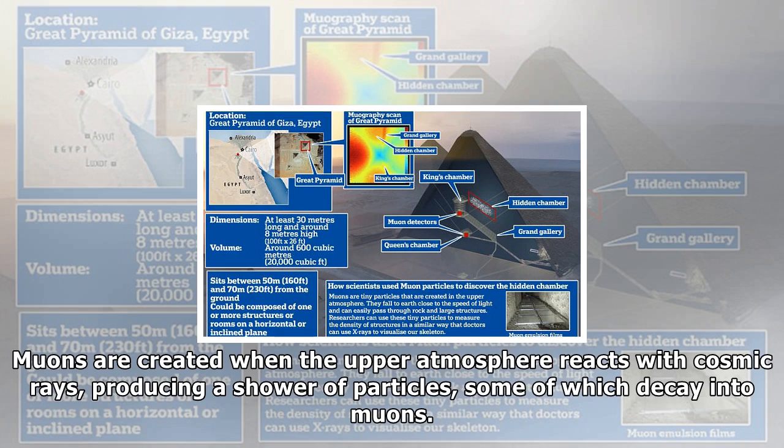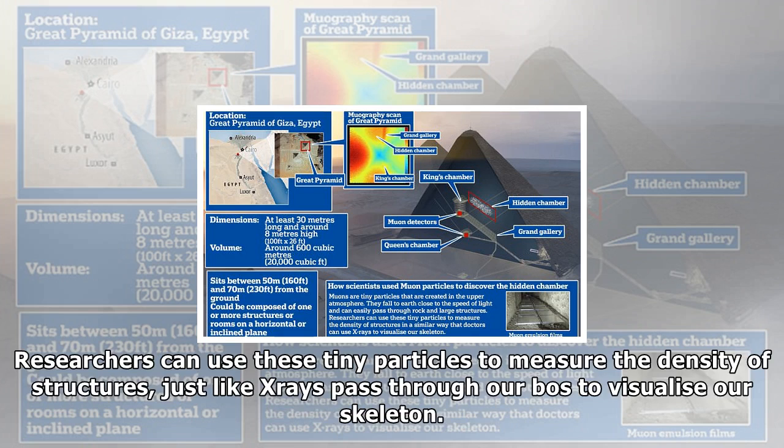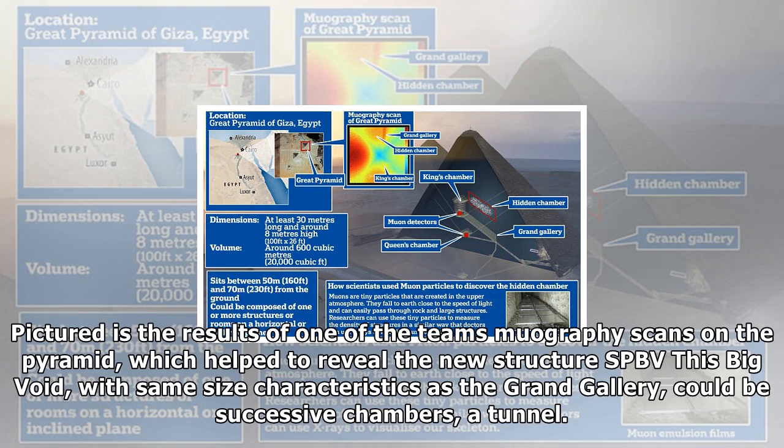The internal structure — shown as white dots in images located above the Grand Gallery — traces a similar route for at least 30 metres (100 feet), according to a study published in the journal Nature. It could either lie on a horizontal or inclined plane. The scientists said muons are created when cosmic rays react with the upper atmosphere, producing a shower of particles, some of which decay into muons. Muon detectors have previously been used to map out the inside of Fukushima's nuclear reactor in Japan.